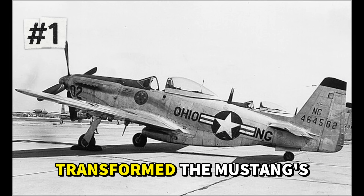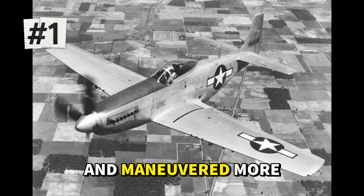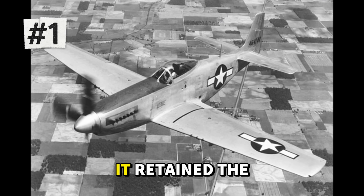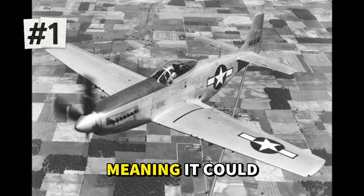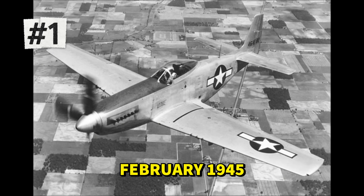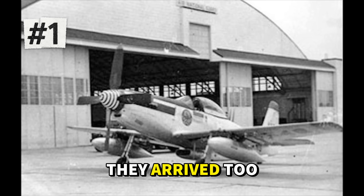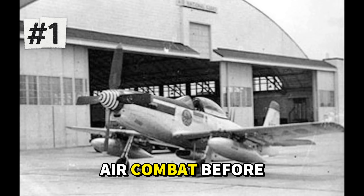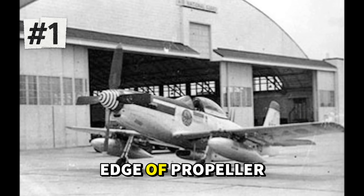The weight reduction transformed the Mustang's handling characteristics. The P-51H rolled faster, climbed quicker, and maneuvered more nimbly than any previous variant. Test pilots called it the finest handling Mustang ever built. It retained the P-51's famous range — over 850 miles on internal fuel — meaning it could escort bombers deep into Japan while outrunning virtually any defender. Production began in February 1945, and 555 had been delivered by August when Japan surrendered. They arrived too late for combat in Europe, and while some reached the Pacific, none engaged in air combat before the war ended.